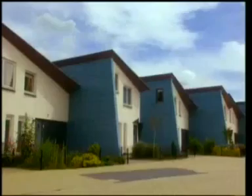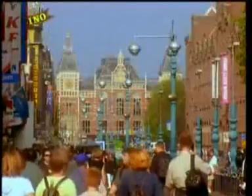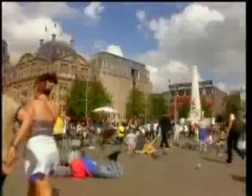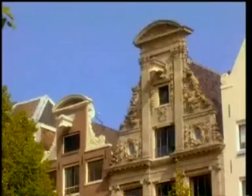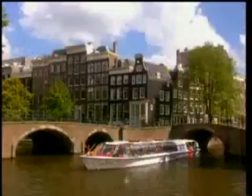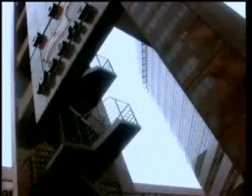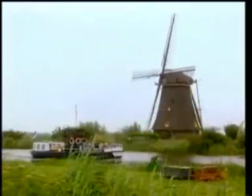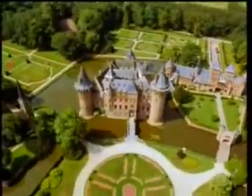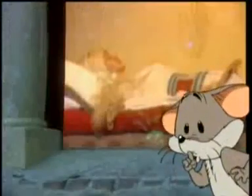The ordinary Dutch live in all kinds of houses in towns and villages. Lots live in Amsterdam, the capital, or in Rotterdam, another big city full of modern buildings. Some people live in windmills, or castles, or houseboats, or fairytale palaces like Sleeping Beauty.